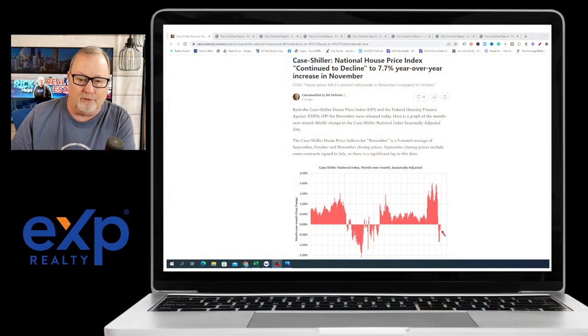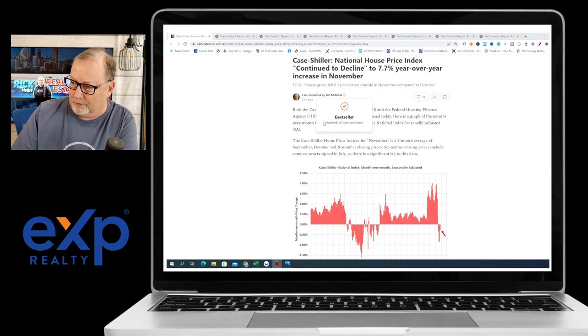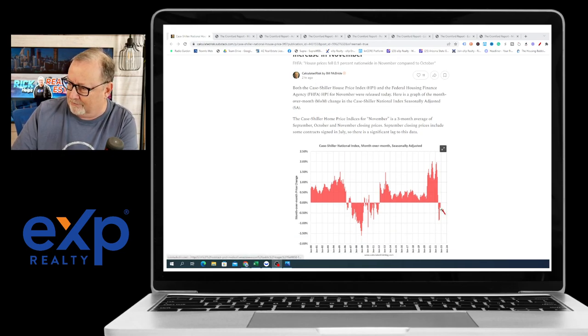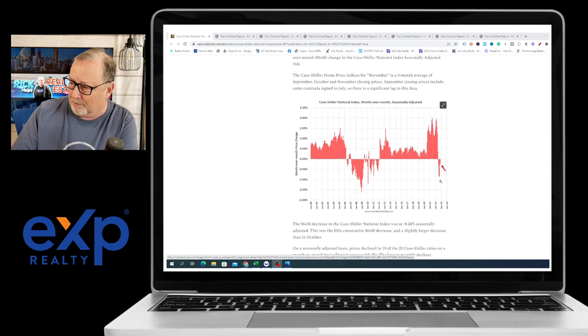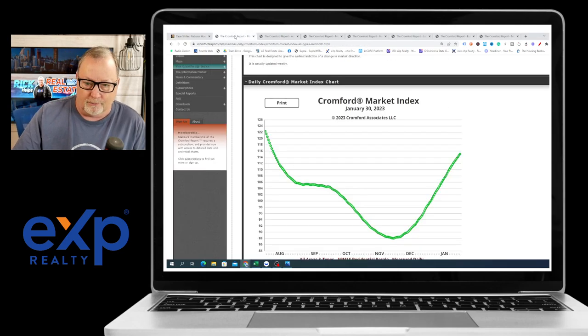A lot of the numbers that you're going to see coming out now are going to be history — November and December. For example, here's one from Case-Shiller, and it says the National House Price Index continued to decline to a 7.7 year-over-year increase in November. So they're basically saying November was pretty slow, and that's kind of a no-brainer — it was painfully slow.